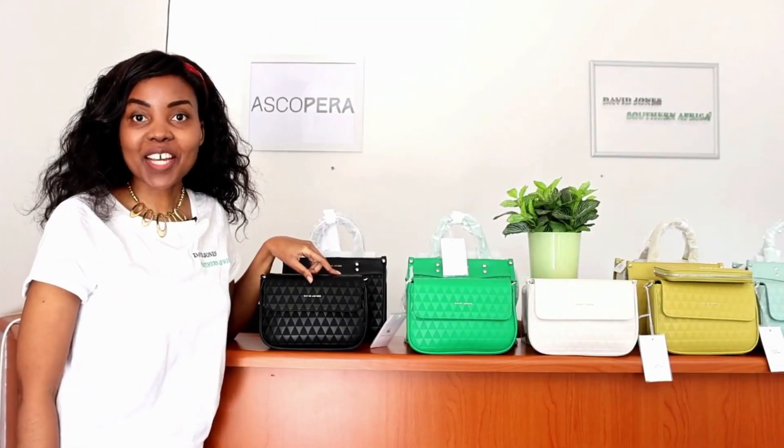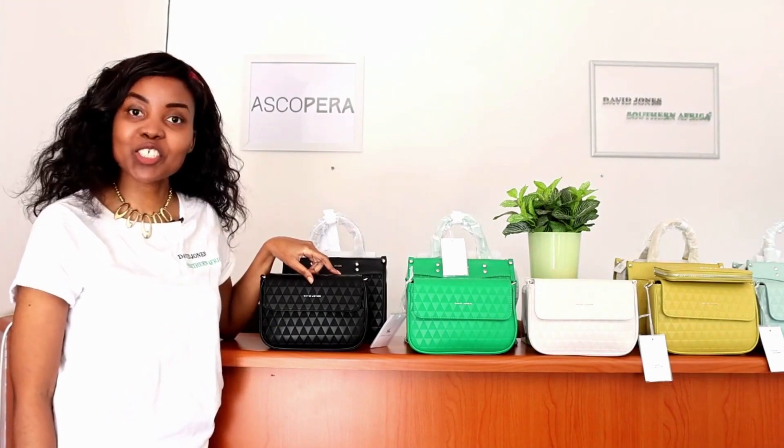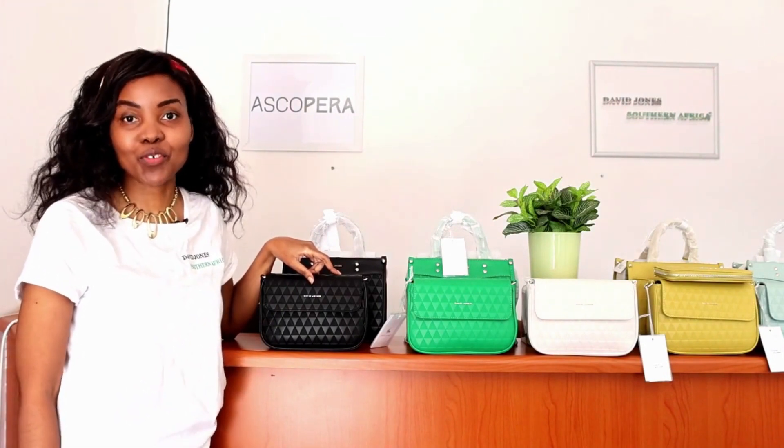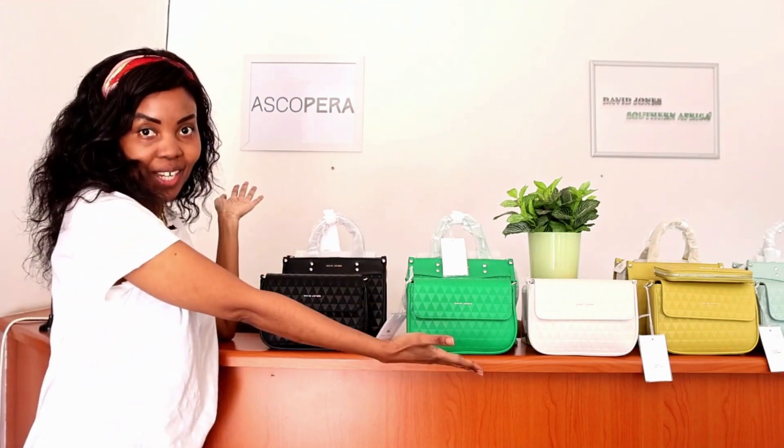Yay! Winter is finally over and springtime is finally here, and David Jones South Africa has come through again — behold the springtime collection.